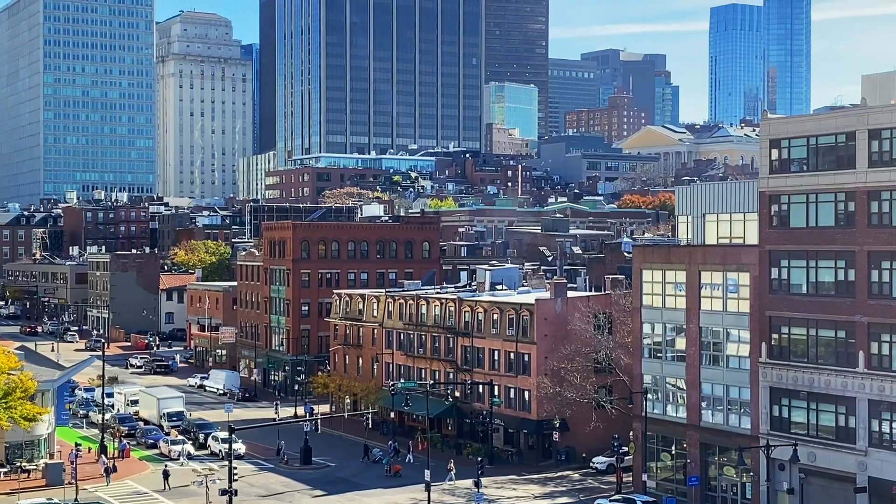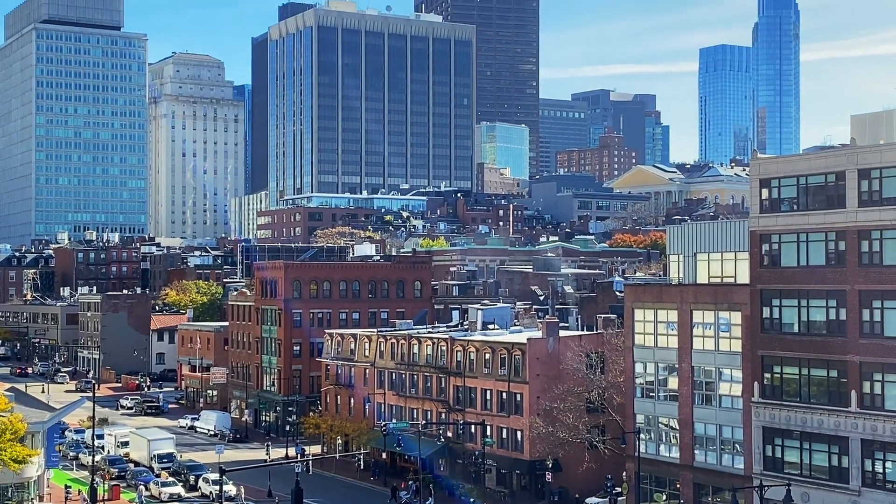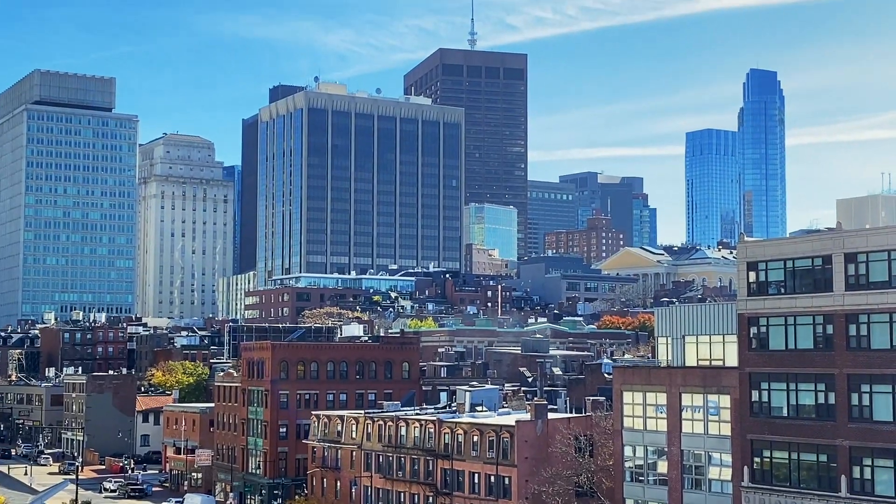Here we are in the beautiful city of Boston, Massachusetts on the campus of Mass General Hospital. We're going to be taking a walk through the Paul S. Russell Museum of Medical History and Innovation.